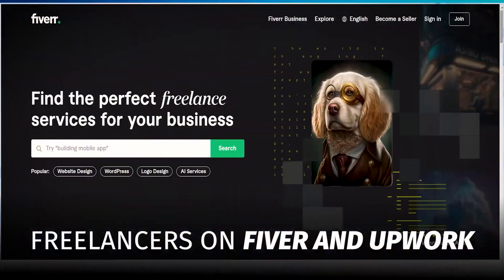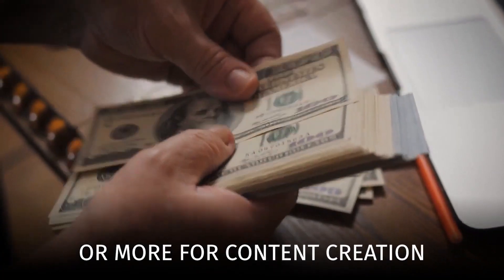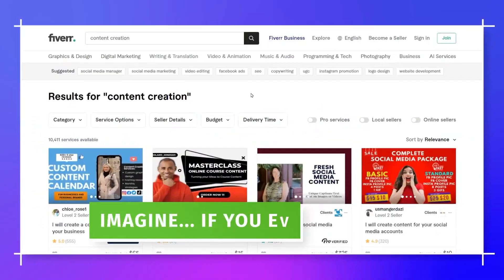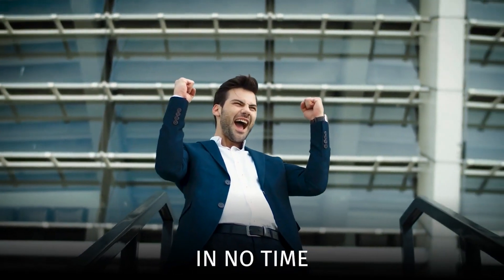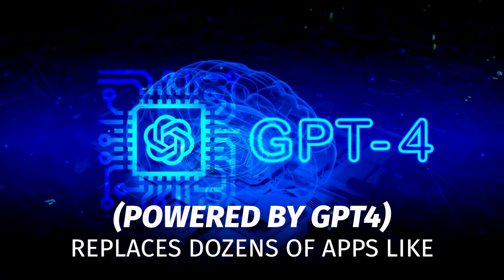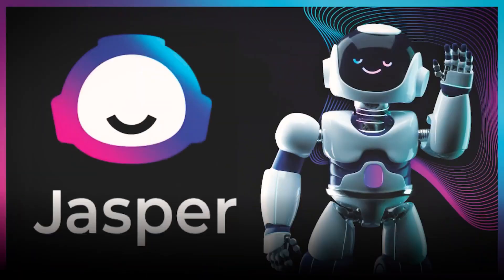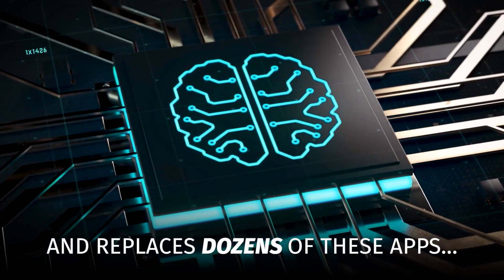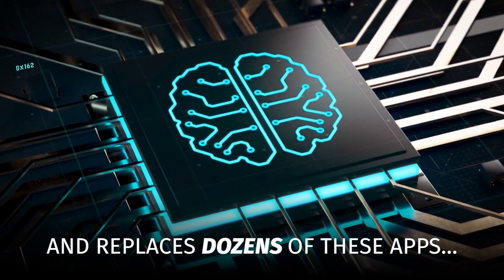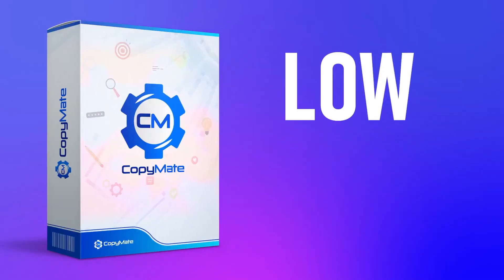Do you know freelancers on Fiverr and Upwork charge upwards of $500 to $1,000 or more for content creation, which you can do in seconds now? If you ever put a gig on Fiverr or Upwork, you will beat all competition in no time. CopyMate, powered by GPT-4, replaces dozens of apps like ChatGPT, Jasper, Copy.ai, Design.ai, Quillbot, and more. CopyMate does way more than that. Why waste hundreds of dollars every month when you can have CopyMate at a low one-time price?